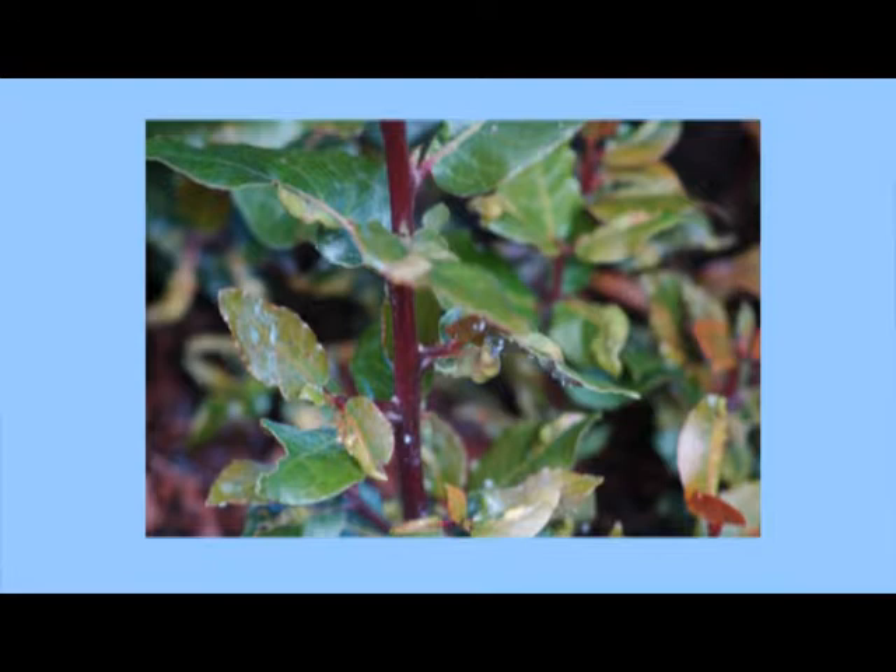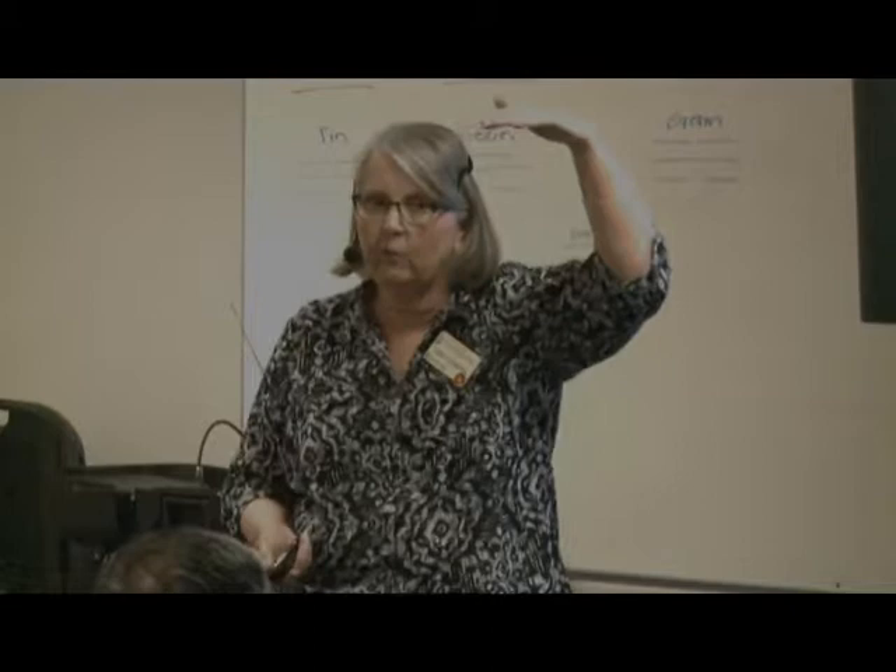This is the bay leaf sucker — it only bothers Laurus nobilis, the culinary bay. It causes the leaves to curl up and drips sticky honeydew on the leaves below. These can just be rinsed off with a hose or soapy water. When my tree got almost as tall as the house, that wasn't an option, but there's a little tiny bird that really likes these bugs. As soon as I start seeing the bugs I start hearing these birds, and they clean off the tree — win-win.